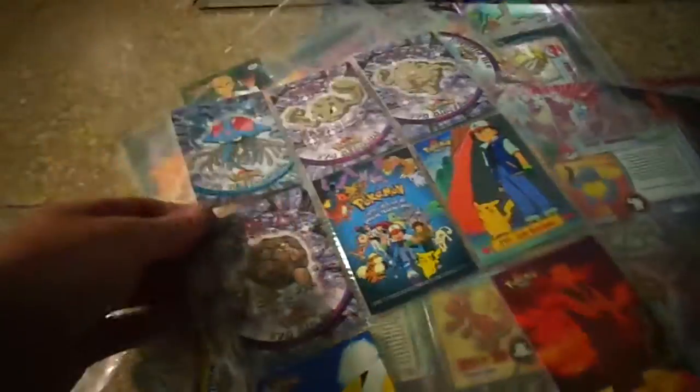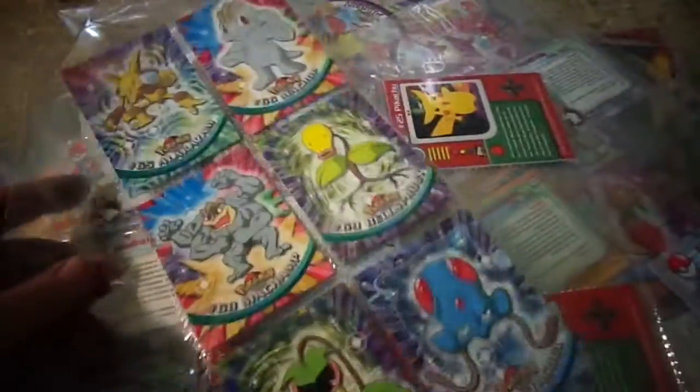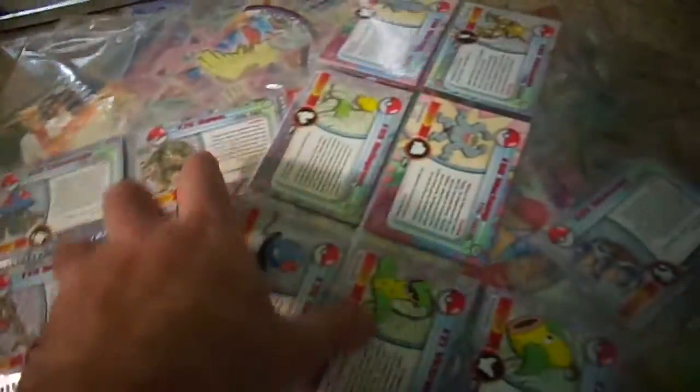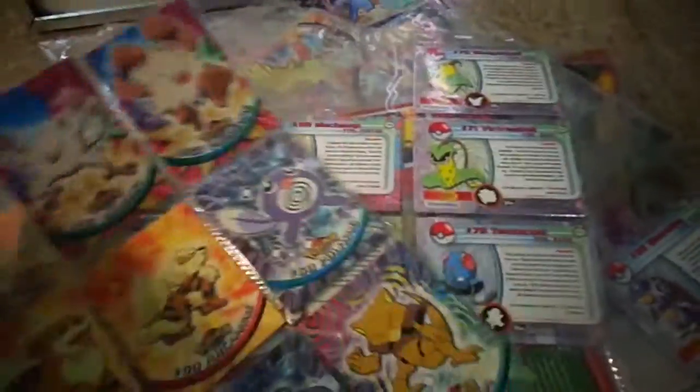I've got a couple of sleeves, and these are the last two. That's all I got today.